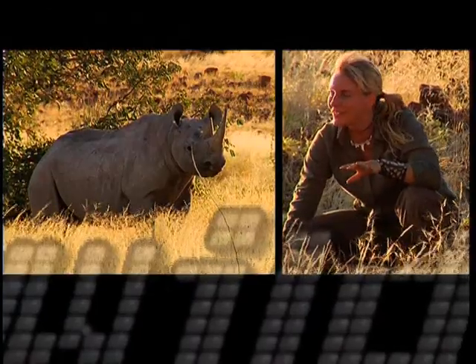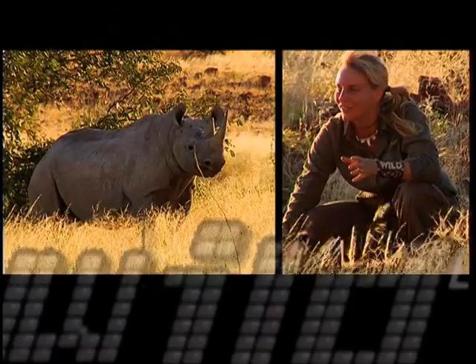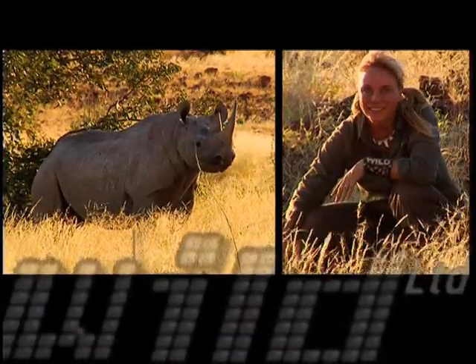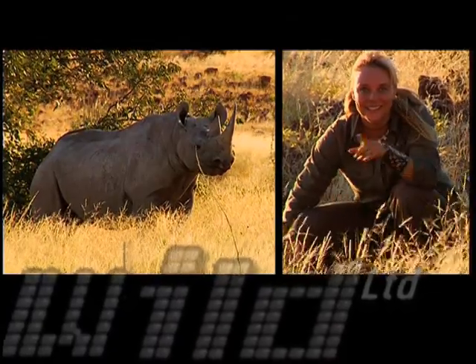We're just 47 meters away from Dicerus bicornis bicornis, more commonly known as the Desert Black Rhino. He's incredibly aware that we're here, and you're lucky, because this is a rare sighting. Stay tuned.